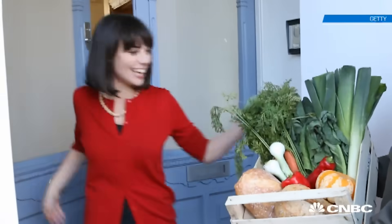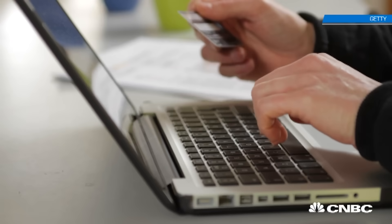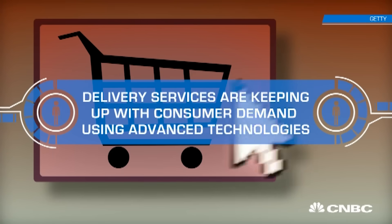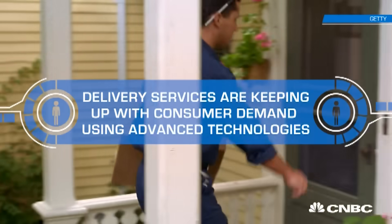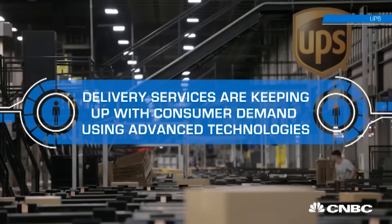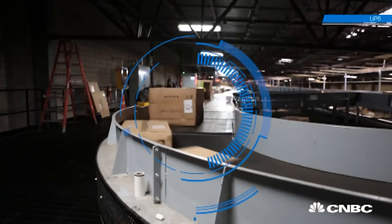Consumers want to have their cake and eat it too, and e-commerce is helping them to do that. More people are going online to buy things that they want shipped ASAP and dropped at their doorstep. And because of this disruption, one parcel delivery titan has decided to transform its operation.